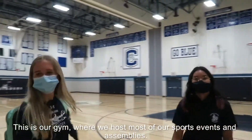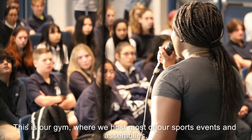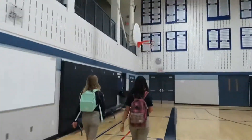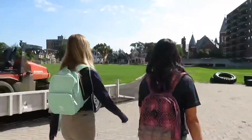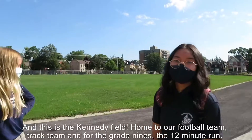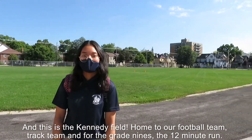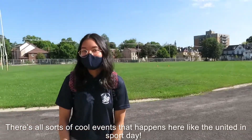This is our gym, where we host most of our sports events and assemblies. And this is the Kennedy Field, home to our football team, track team, and for the grade 9s, doing the 12-minute run. There are all sorts of cool events that happen here, like the United Sport Day.